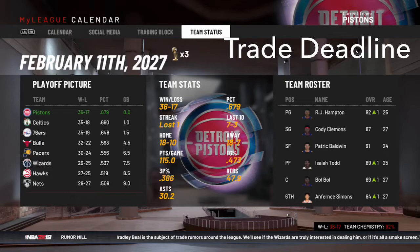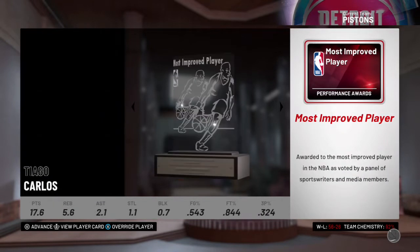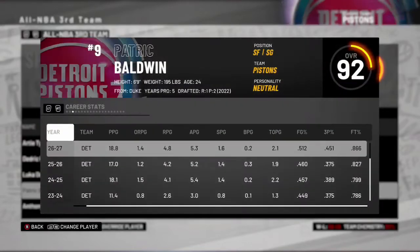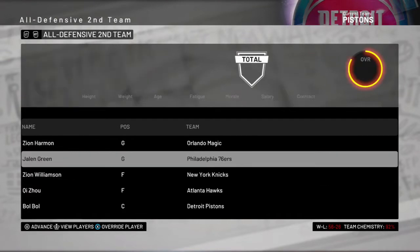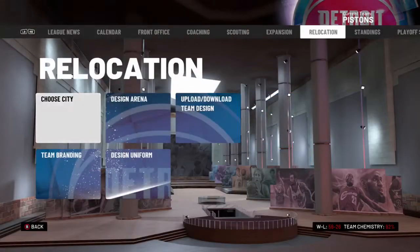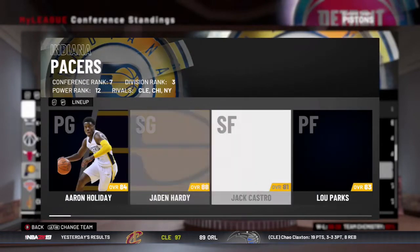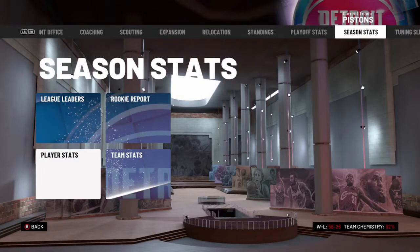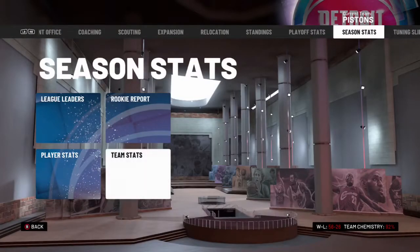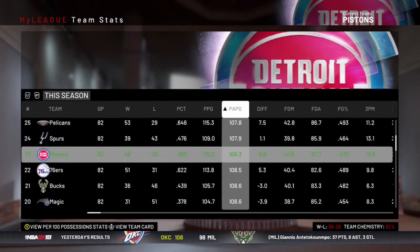Zion wins another MVP — Anthony Davis won it last season, so it's not back-to-back, but two out of three years is not bad. Patrick Baldwin makes the All-NBA team with some pretty solid all-around numbers. Bulbul finally makes a defensive team. Checking the standings, we ended as the number two seed — the Celtics are definitely a good team. We're playing the Indiana Pacers in the first round. On offense we were second best, and defensively top 10.